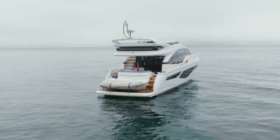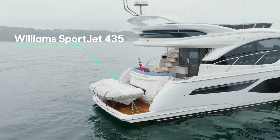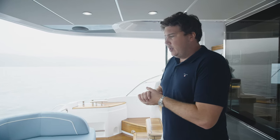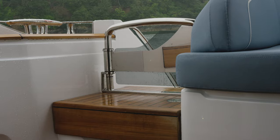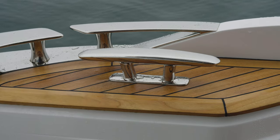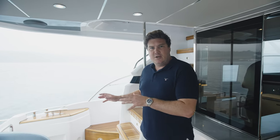Most boats in this sector carry their tenders on the bathing platform — the Prestige 520 has a tender garage, but the majority carry the tender out on the transom, and that's the same on the F55. This particular boat has got a Williams 435 fitted, so there's a capacity of 450 kilograms there. However, if you have the optional gyroscopic stabiliser — the Seakeeper — and the passerelle, that capacity drops down to 125 kilograms because of the added weight of those options, so that's something to think about if you want a decent-sized tender on the transom.